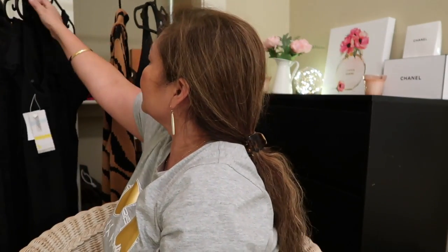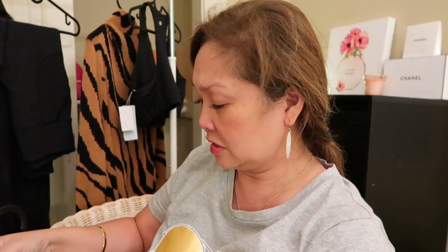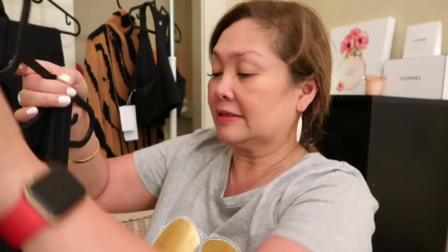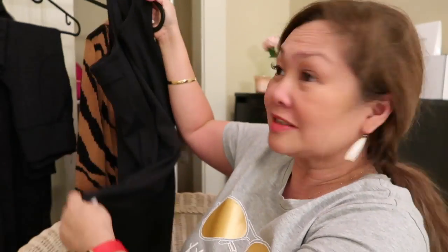When I tried this on at Nordstrom I couldn't even see my nipples or anything — it's just perfect. I also got this black dress. It's by Zella, the Zella all-day black dress. It used to be $79 and now it's only $49.90, and because Oregon doesn't have tax I got it for the same price. I got this in large because the medium is a little snug and I like a little room.